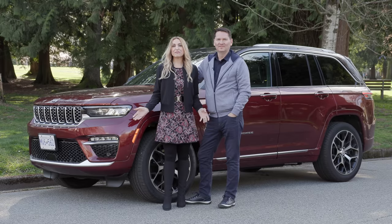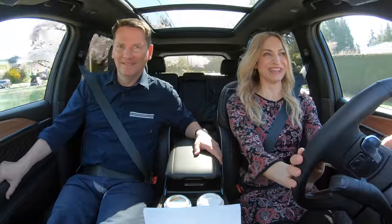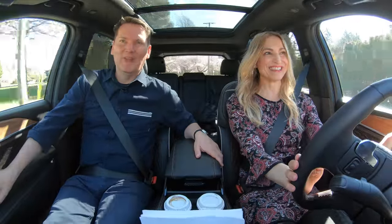We've got the all-new Jeep Grand Cherokee, loaded with everything in it. Let's check it out. Great V8 — it's got a Hemi.